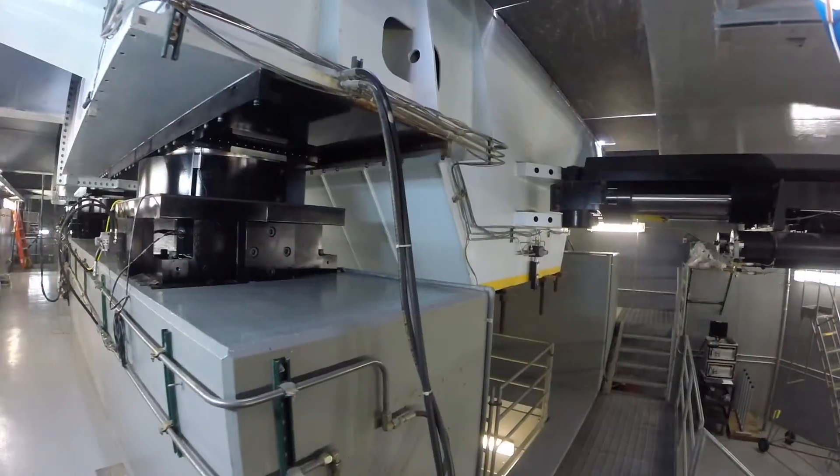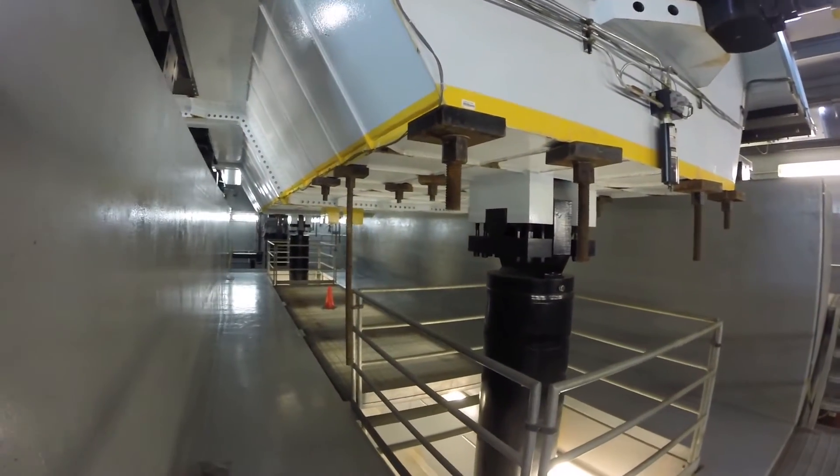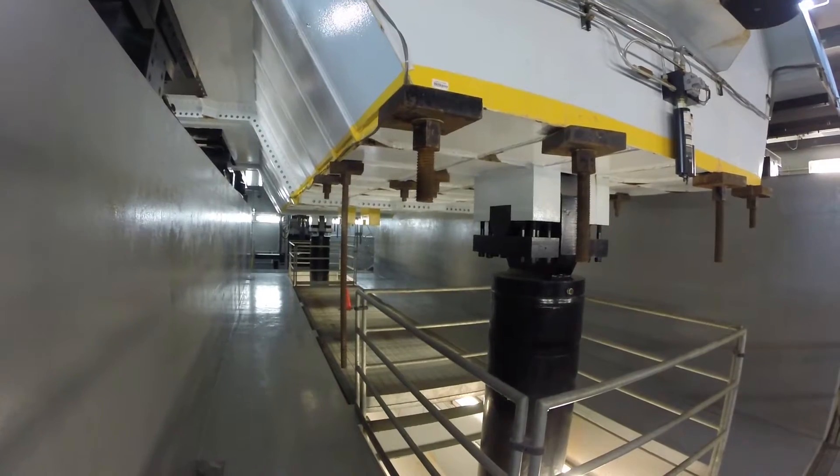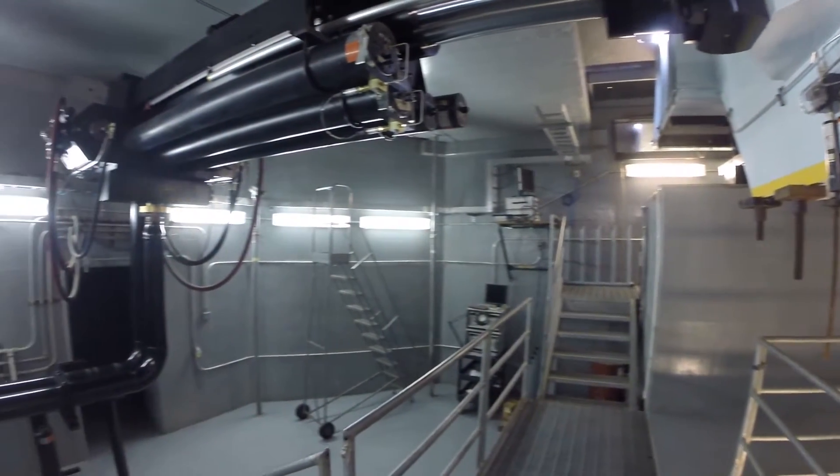The LH Post currently performs as a single-axis shake table. However, the facility was built for easy upgrade to six degrees of freedom. Upgrading to this capacity will not require any structural modifications but only the acquisition of additional servo-hydraulic equipment.